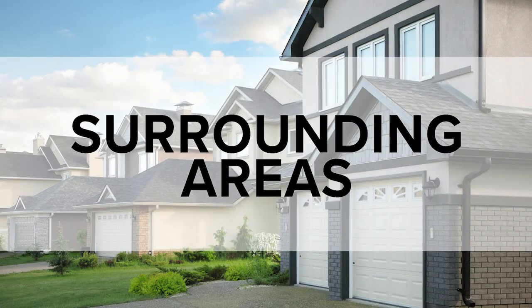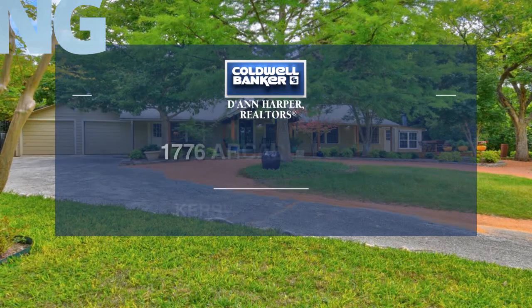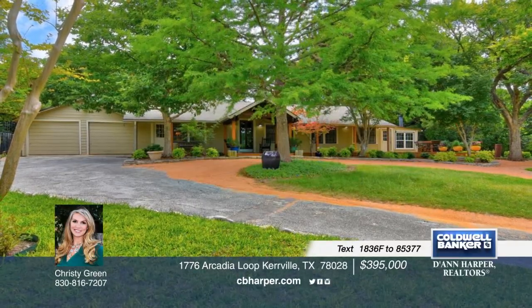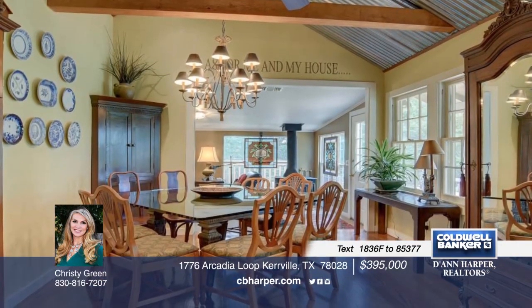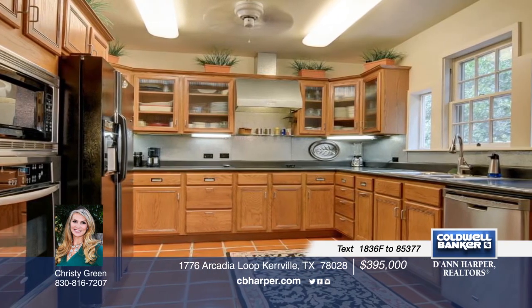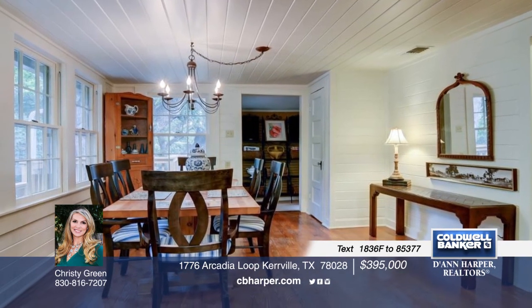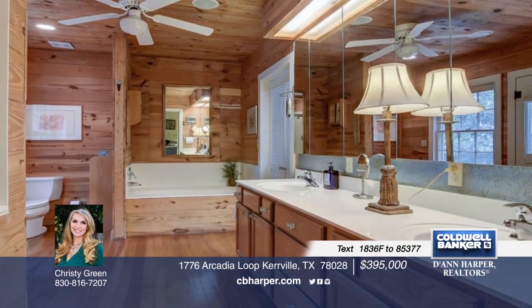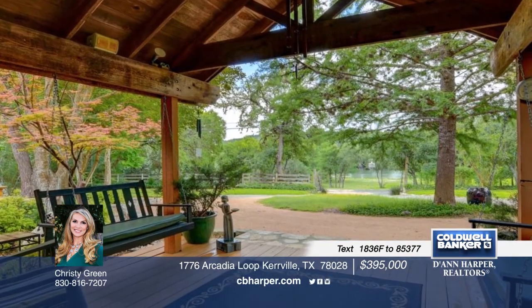And now here's a look at the homes in the surrounding areas. This hidden treasure is what you've been looking for. This three-bedroom, three-bath one-of-a-kind recently remodeled custom home offers a spacious, light, and bright interior as well as a private deck overlooking large oak trees. It's perfect for entertaining or a weekend retreat with lush landscaping and peaceful sitting areas that will make you want to curl up with a good book. Give Christy a call today to set up your private tour.